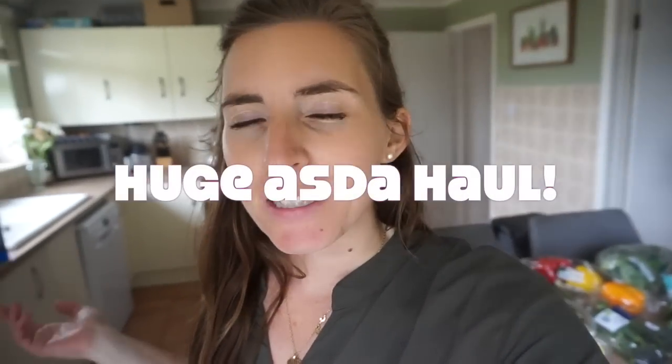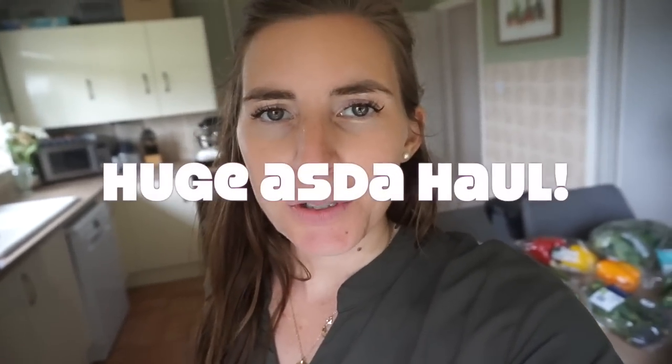Hi everyone, I hope you're well. So as on the title, this is quite a large food shop from Asda. I basically spent £96.16, probably one of the largest shops I've done in a really long time. Unless I go to Costco, then usually it's a little bit higher or around the same price. But I kind of got to the weekend and our freezer was empty and I just said I really need to do like a proper stock up.